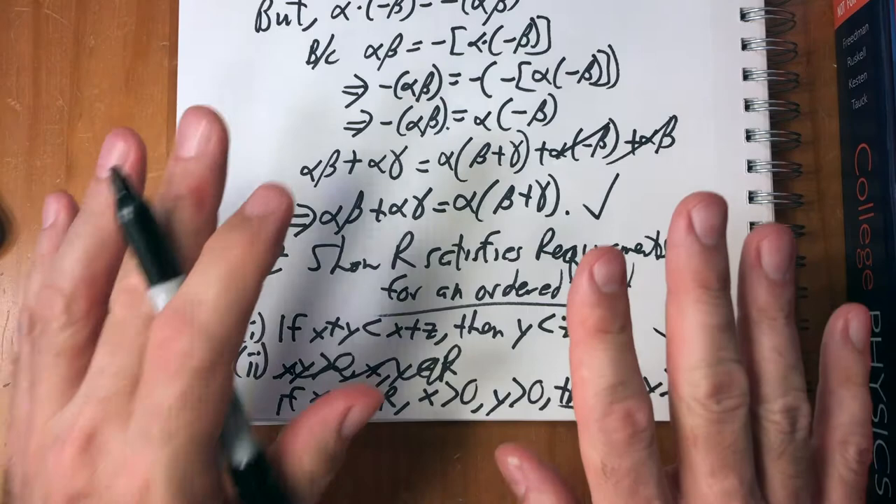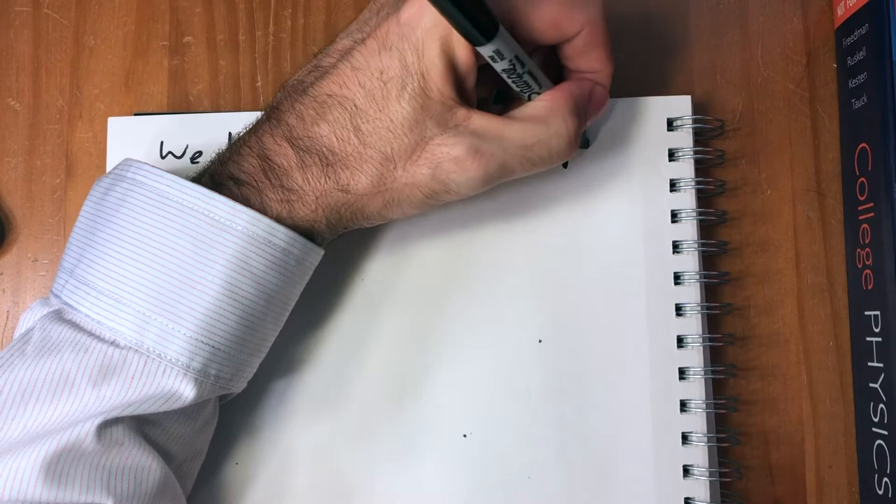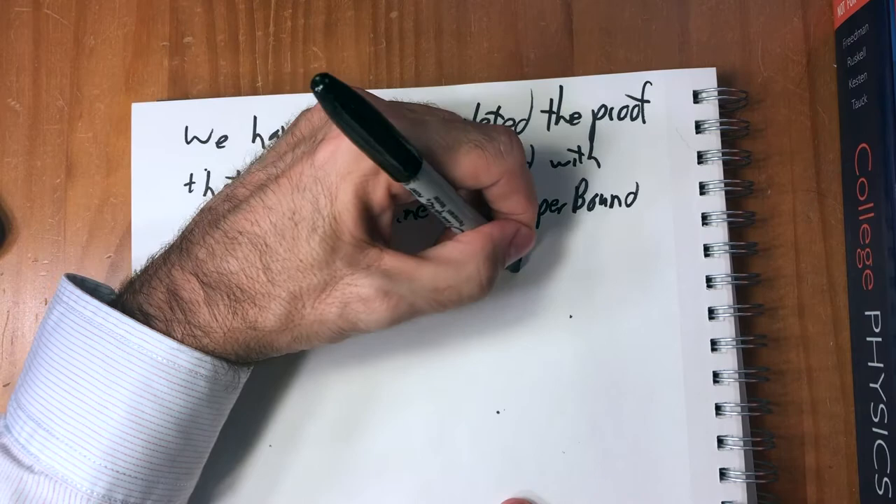And that's the end of showing that. We have now completed the proof that R is an ordered field with the least upper bound property.